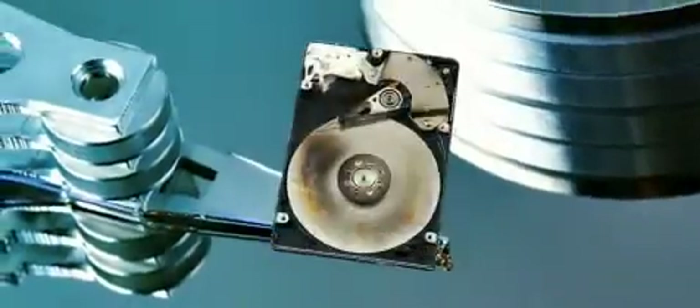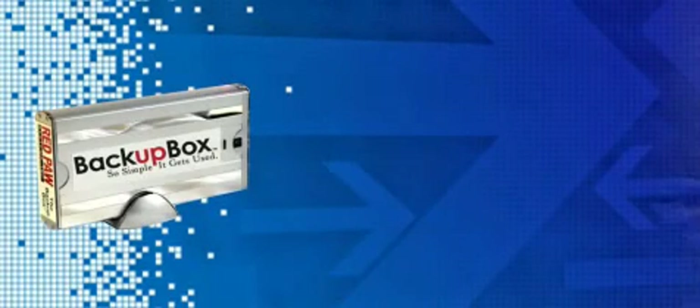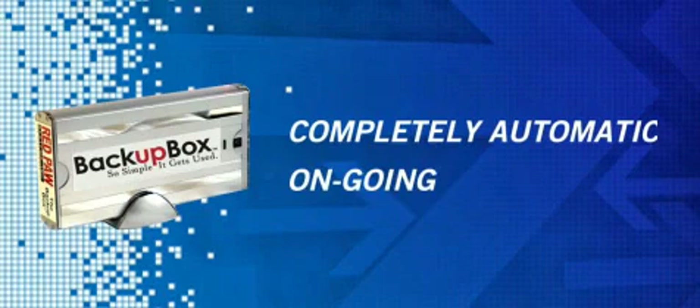You know PC systems fail, hard disks crash, and viruses pose a growing problem. Yet like many people, you don't do regular backups because they take time, effort, and technical knowledge. But the Backup Box from Red Paw Systems is the world's only completely automatic, ongoing computer disaster recovery solution.